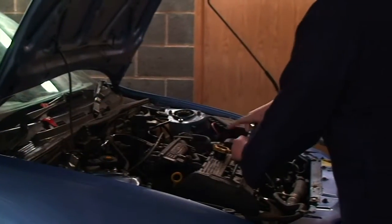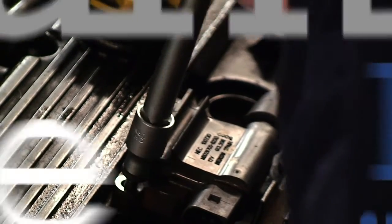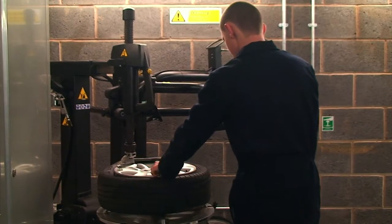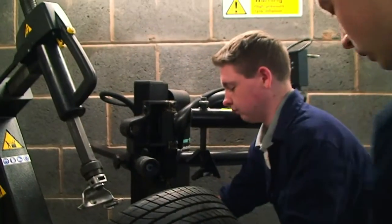The main project that the students have been working on is a Fiat Punto that's going to be raffled at the end of the term. They're going to get it through its MOT, service it, validate it, and it will be presented hopefully by the principal at the end of the academic year.